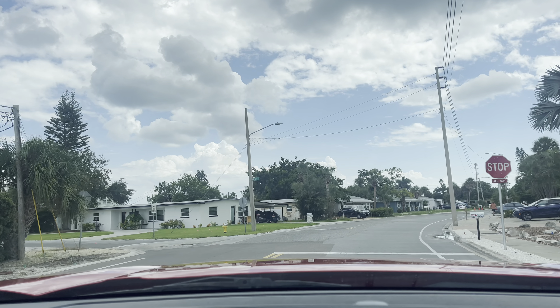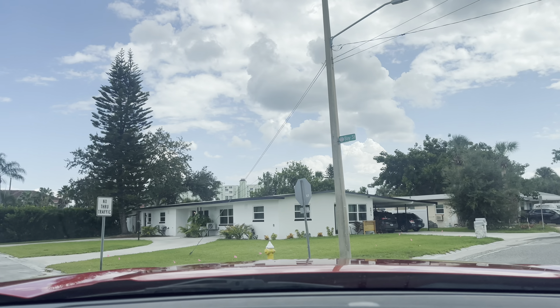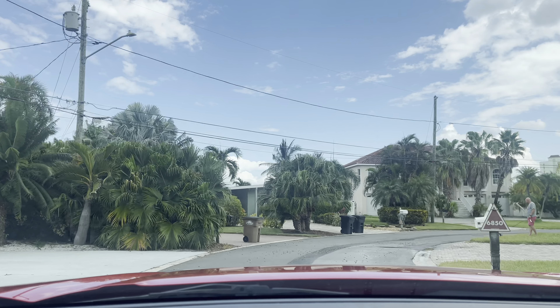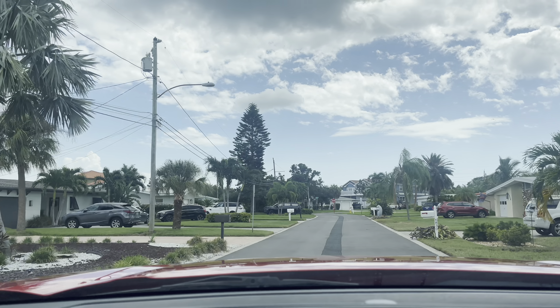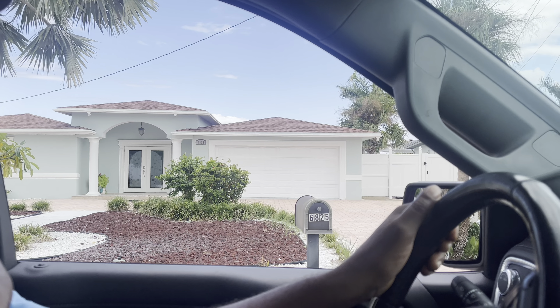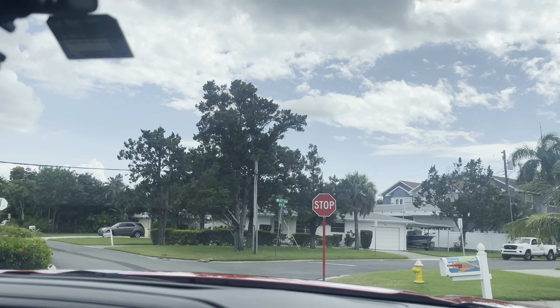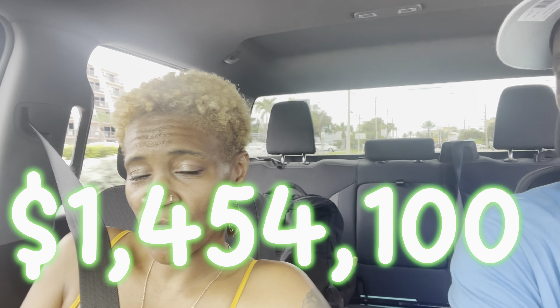I want to find a house right here — the back of the house is on the water. We're going to pick a house and look up how much it's worth. This house is 6825 Bay Street. According to Zillow, that house has an estimate of $1,454,100.